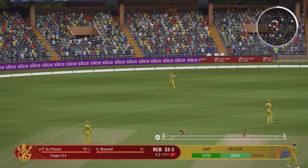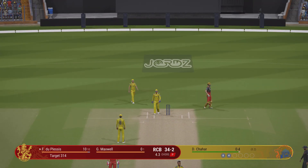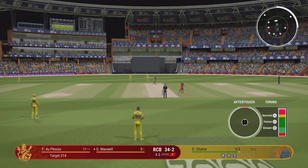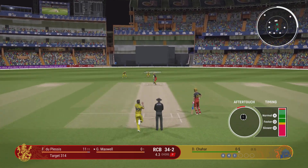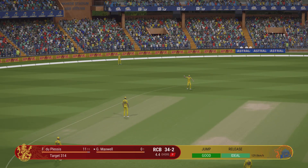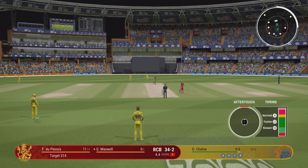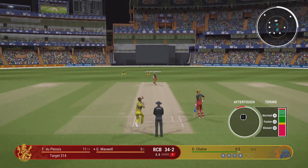Edge, but it drops safely. Time to follow up after such a great delivery. Pitching it on length is obviously the way to go. Big edge. Time to keep the pressure on now — that last one was a great ball to find the edge. It's just a case of finding the same spot.